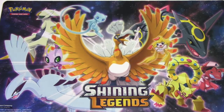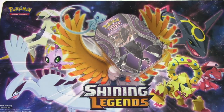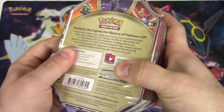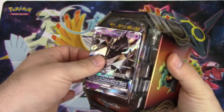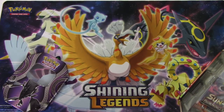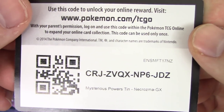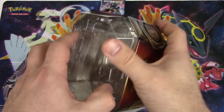I'm going to open up the Ho-Oh tin - save Bulu as my last tin. Plastic off, promo out - there you go. There's your code for the Necrozma GX on PTCGO. Packs - and there you go. There's a Koko pack in this one for Guardians Rising. Evolutions!